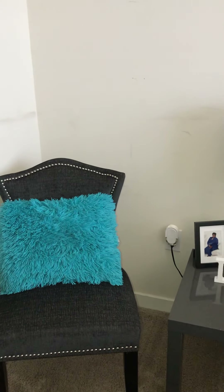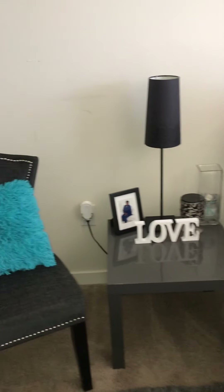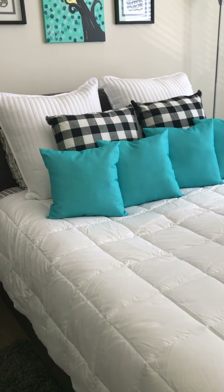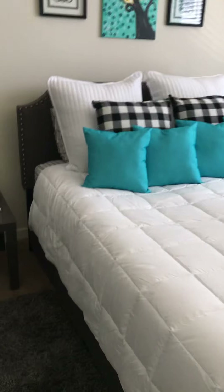Hey y'all, it's Kiki with the short vlog. This is going to be a video of my recently decorated guest room. First we're going to start off with the little sitting nook.